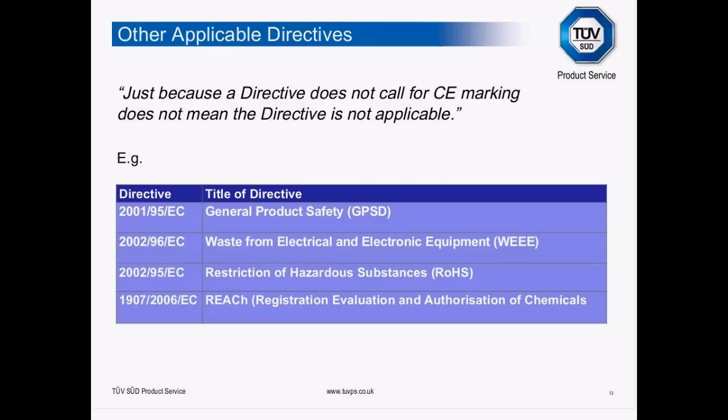Just to make your life really interesting — just because a directive doesn't call for CE marking doesn't mean it's not applicable. In the background you also have the General Product Safety Directive, WEEE (Waste from Electrical and Electronic Equipment), RoHS, and REACH. You've got to have your wits about you to identify all these different requirements you have to comply with by law — but today we're concentrating on the CE marking directives.